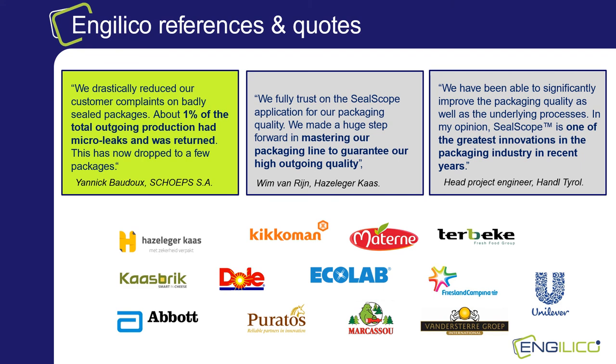Here we present a number of quotes from customers that have integrated SealScope in their packaging machines. A representative example of how SealScope helps customers is from a company that searched for a solution to improve their outgoing product quality as they had a considerable amount of product returns. They had issues with micro leaks in the seals, mainly due to plies and folds. SealScope sensors were implemented on the sealing bars of the vertical form-fill-seal packaging machine with remarkable results. After installing SealScope, customer complaints on bad packages drastically reduced. Originally about 1% of the total outgoing 3,500-tonne production was returned — this now dropped to a few packages per month.